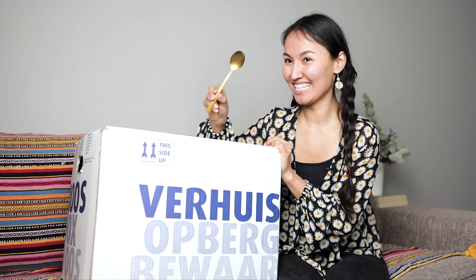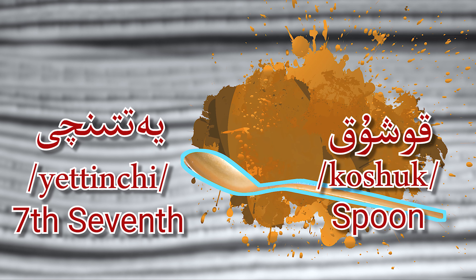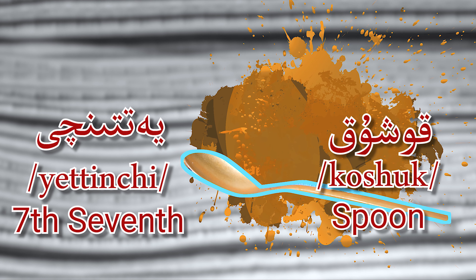Seven — Yetinchi. Kusuk! Yes! Kusuk means spoon. Seven — Yetinchi, kusuk, spoon.